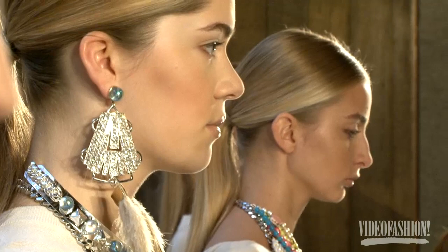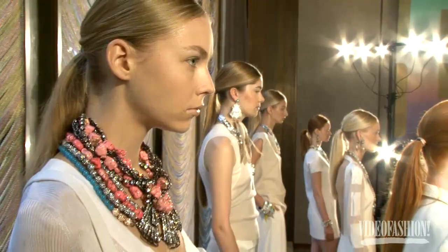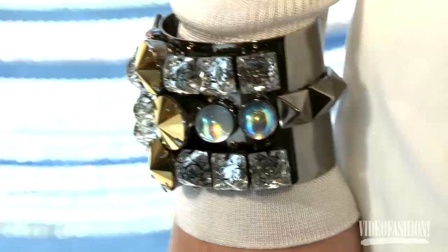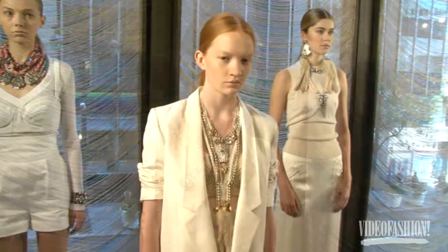Jewelry is like an accessory, like a bag or a shoe. She makes it seem like it's not just a necklace — it's a little bit more intense. There are two aspects of it: part of it is sort of fun with those pops of color, but then there are some really strong pieces that look really serious.